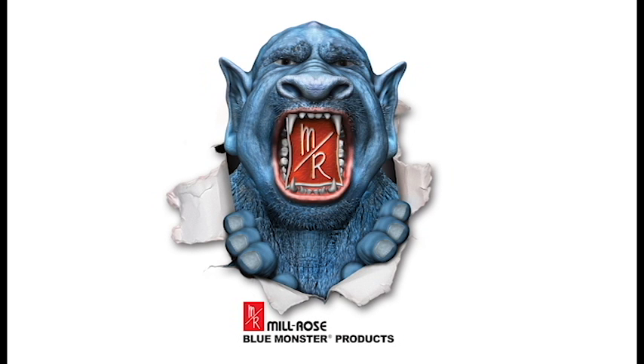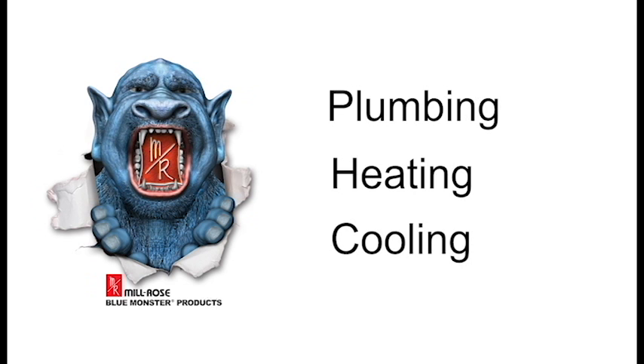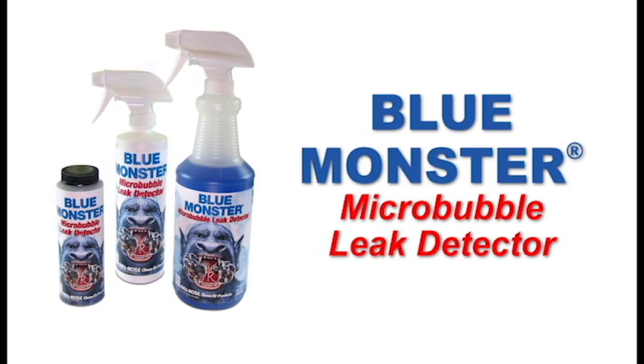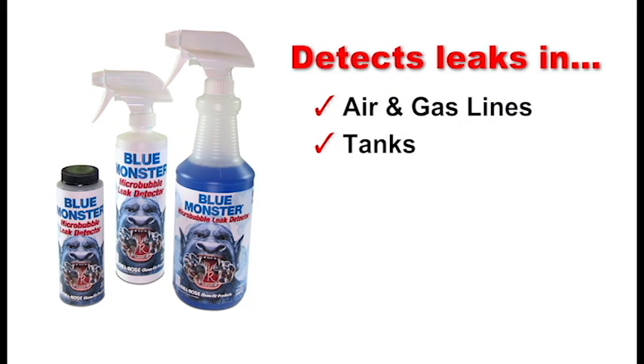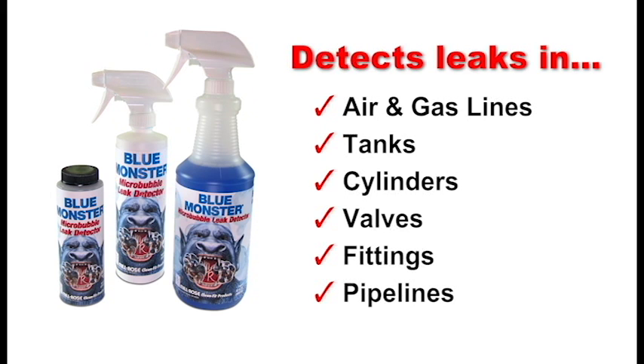BlueMonster is the leading brand of professional-grade products designed for plumbing, heating, and cooling contractors — like MicroBubble Leak Detector. MicroBubble Leak Detector is a sensitive liquid formulated to detect even the smallest of leaks in air and gas lines, tanks, cylinders, valves, fittings, pipelines, and other suspect areas.